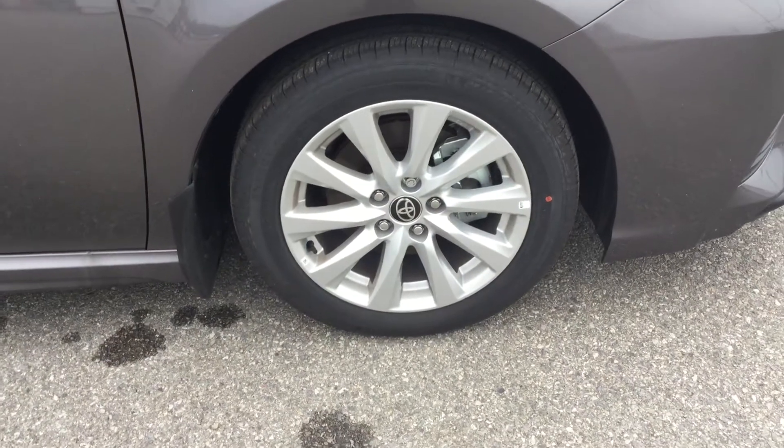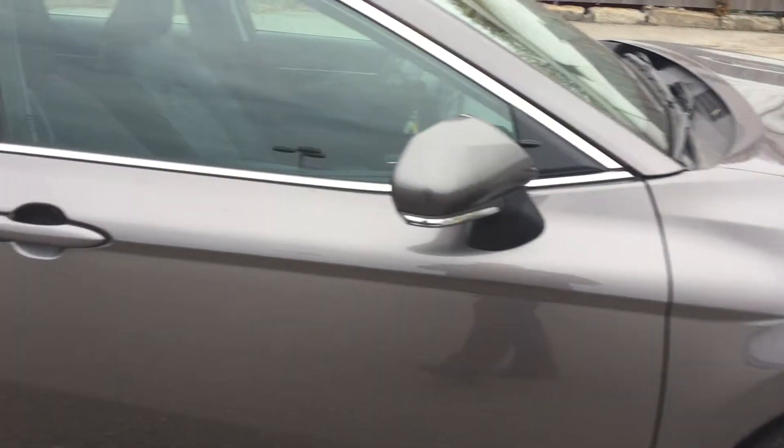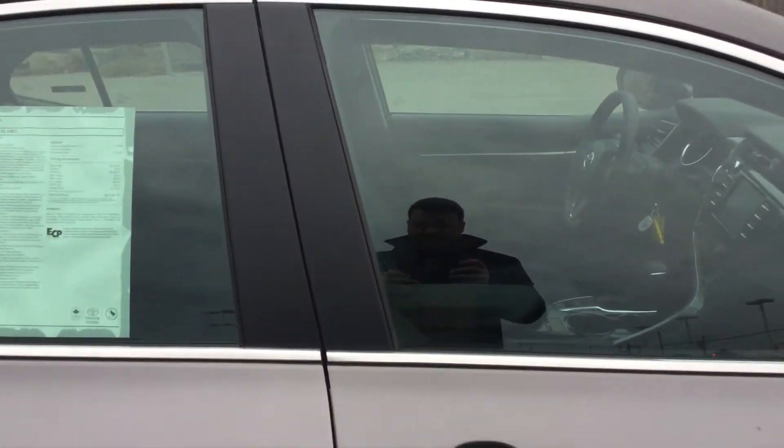This vehicle does come with 18-inch alloy wheels. Nice set of wheels there on it. Definitely complements the rest of the vehicle.